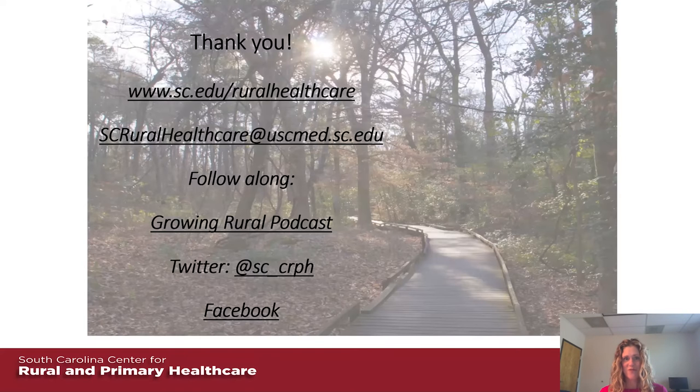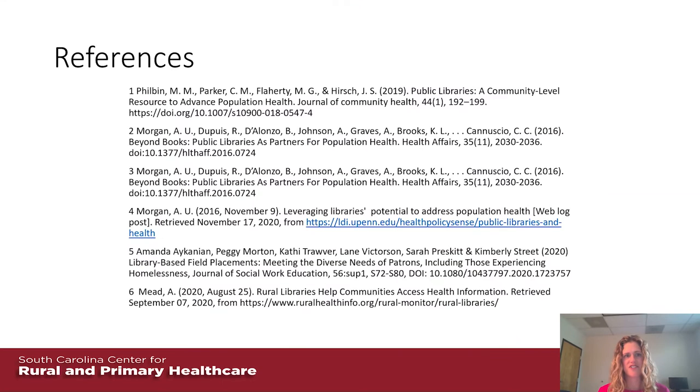Thank you. We have a link to the center's website and you can reach us at seruralhealthcare@uscmed.sc.edu. Follow us on the Growing Rural podcast, Twitter, and Facebook. Feel free to reach out for references as well. Now I'd like to pass it along to Susan Duplassi to talk about the arts commission.